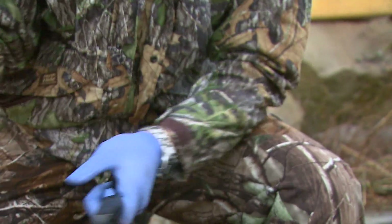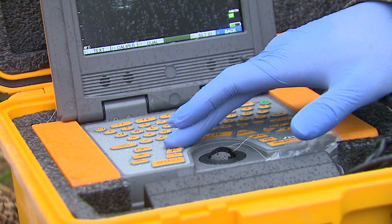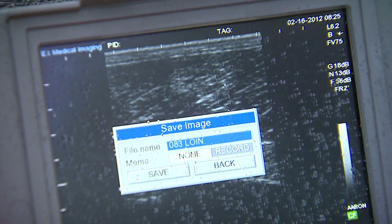We also do ultrasound — we measure rump fat and tenderloin thickness as a more precise measure of how healthy the bull is.